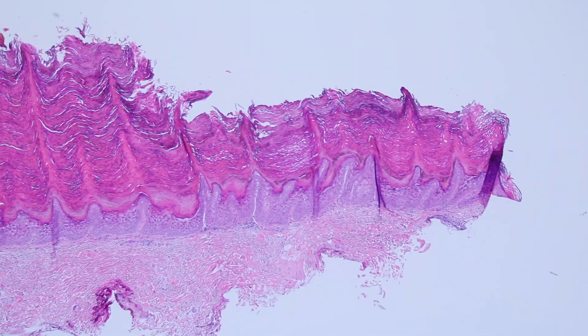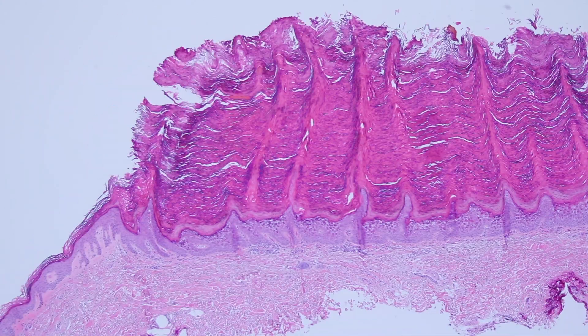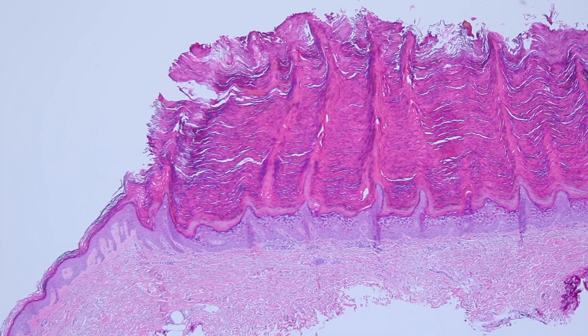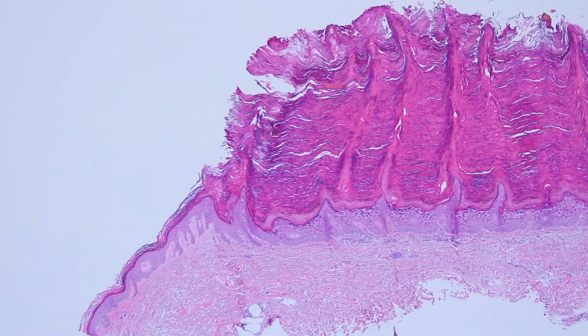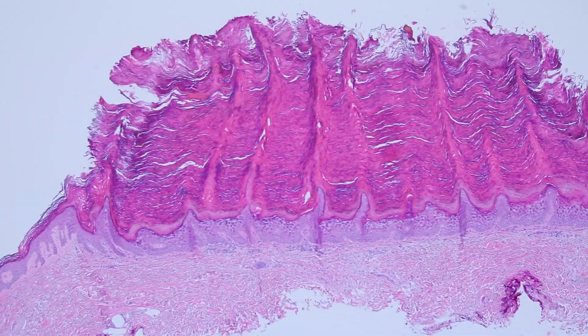So this is beautiful. This is a shave biopsy of a thick, scaly lesion that clinically they thought was a seborrheic keratosis or maybe a wart. And from low power, it does look a lot like a wart. It's got inturning of the rete ridges at the edge, it's got papillomatosis, all those things.